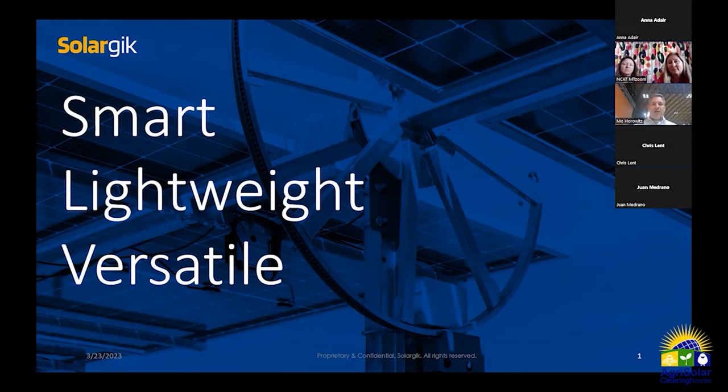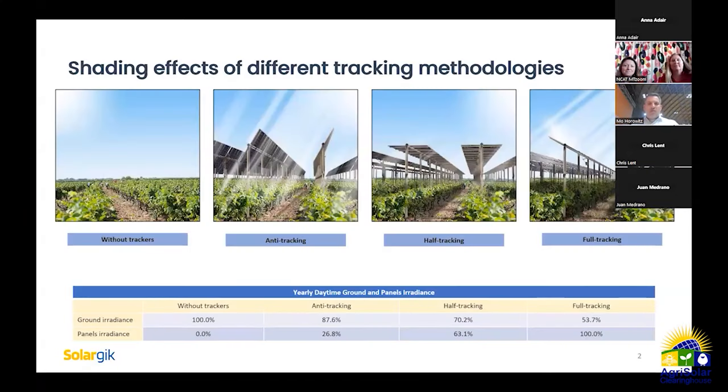We focus on creating a lightweight structure to enable installation in many places — above crops, greenhouses, and other agricultural structures. The versatility gives us more flexibility working with land contours and various shapes to maximize output and power density.